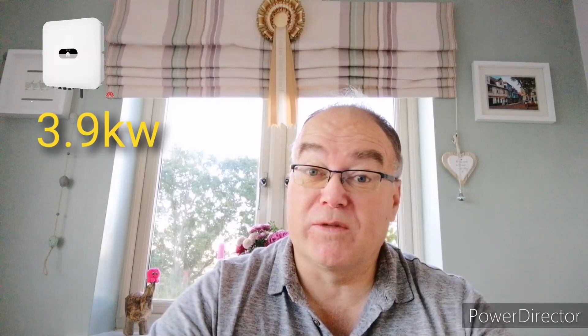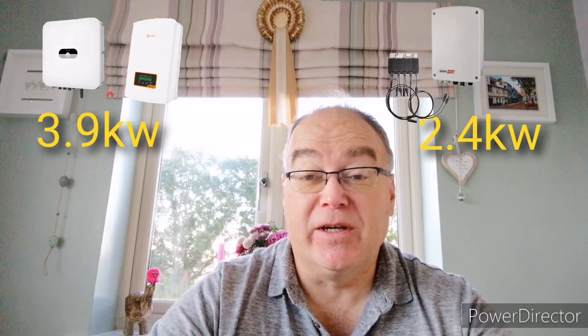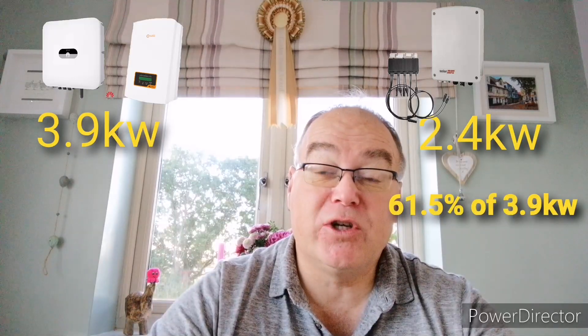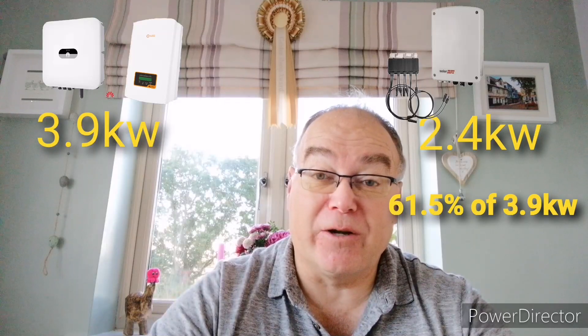If you're a regular follower, I always used to comment that my Solace inverter was better than SolarEdge in low light conditions. In summer, the Solace and SolarEdge would do quite comparable numbers relative to the kilowatts on each array. On my arrays, I've got 3.9 kilowatts on what was my Solace inverter and 2.4 kilowatts on my SolarEdge inverter — dividing 2.4 into 3.9 gives you 61.5%.